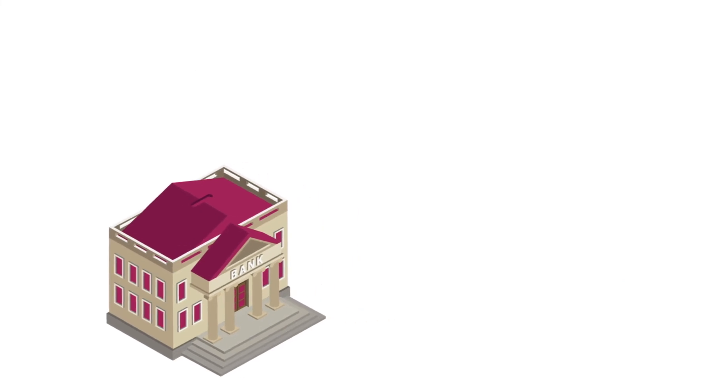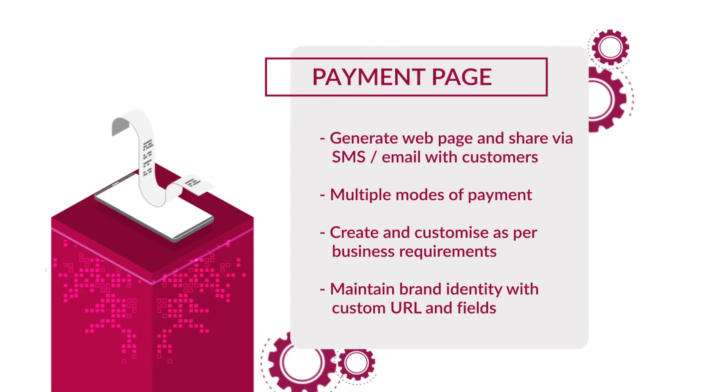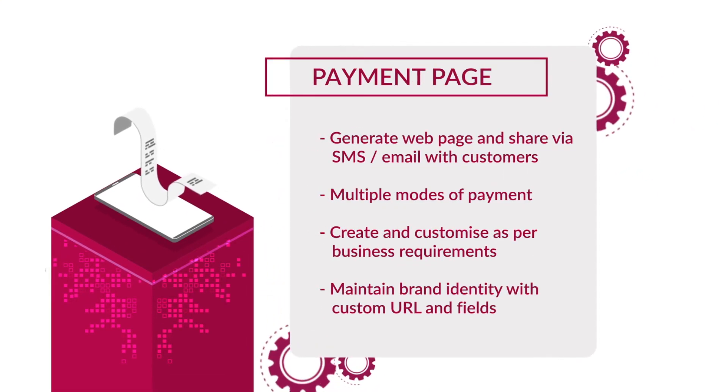UniPG offers priority next day settlement for all payment modes. You can also accept payments in multiple accounts via our split settlement feature. Choose from various value-added services which offer easy setup to accept payments online without any website integration.